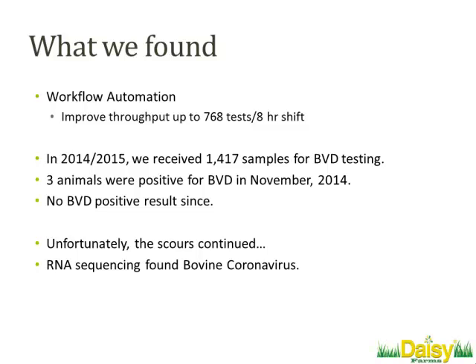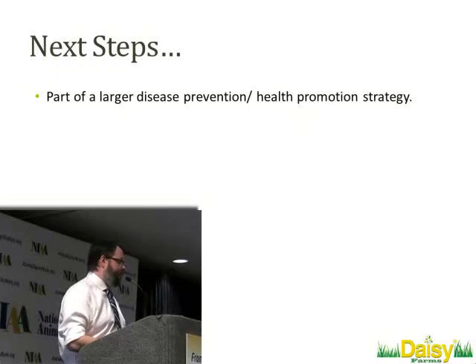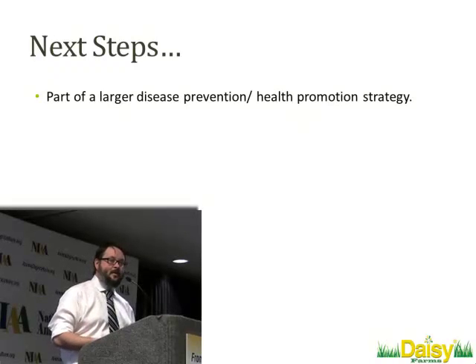To close out the story about the pneumonia, we used RNA sequencing — another project we're working on with Thermo — and we actually found coronavirus at very high titers in our young calves. Since we began vaccinating for it about seven weeks ago, we've been able to bring that caseload down about 80%, and we think we're well on the road to eradicating the problem.